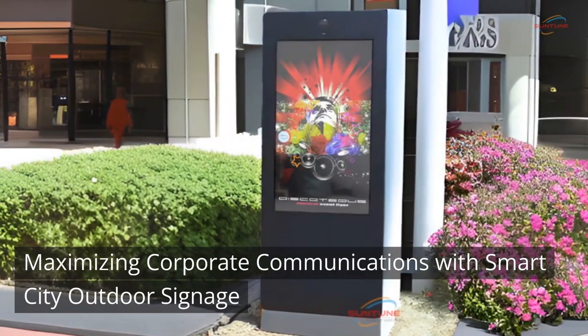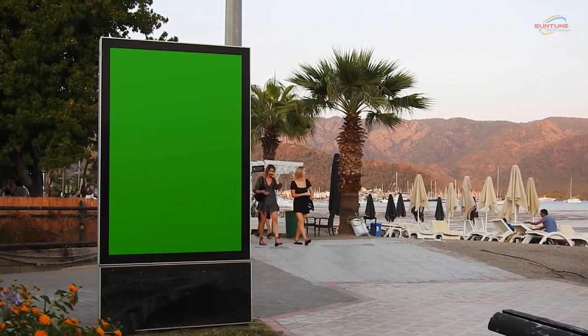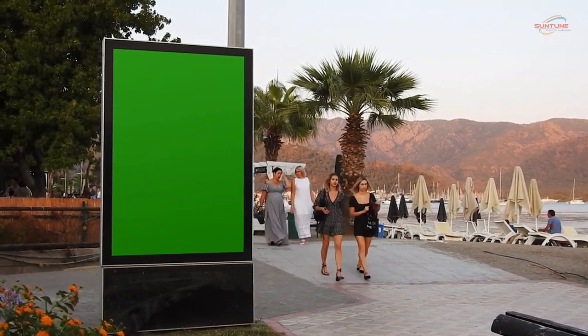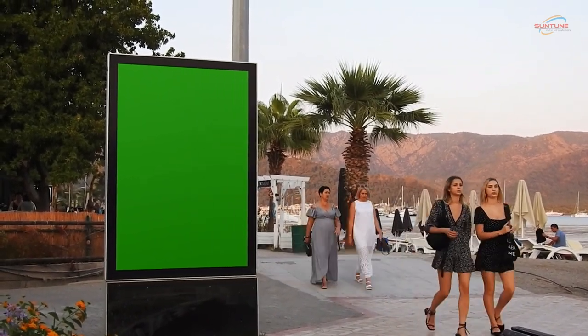Maximizing Corporate Communications with Smart City Outdoor Signage. Outdoor signage has always been a crucial element in marketing and brand visibility, but with the advent of smart city technology, outdoor signage has taken on a whole new level of importance.